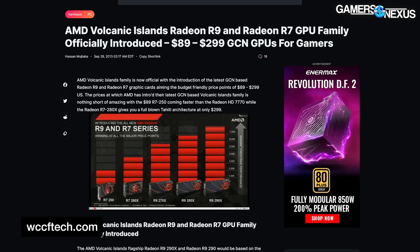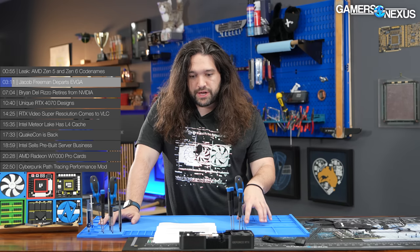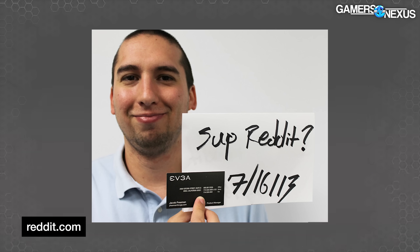Up next, a story about EVGA. Jacob Freeman, who's been a long-time product manager and man of many hats at EVGA, has decided to depart the company — he tweeted this in the past week. He's going to be staying in the industry, but there's no publicly known destination at this time. EVGA is a very interestingly structured company; it's the reason they never quite scaled to a point where they could just hand off to another CEO.